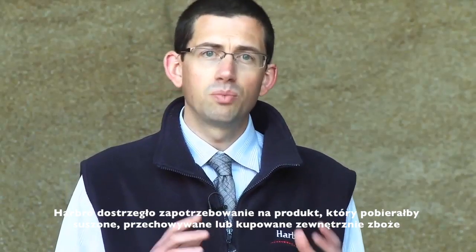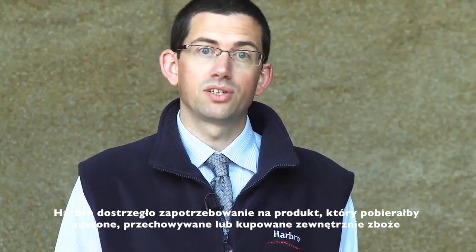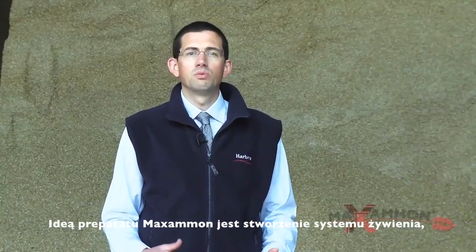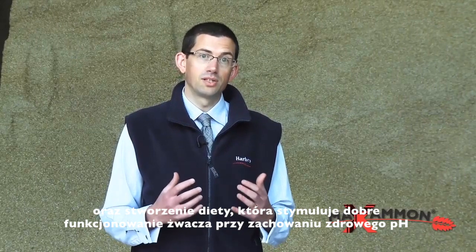Harbro identified a need for a product that would take grain — either harvested, dried, stored or purchased externally — and enhance it to get more from it as a feeding system on farm. The concept of Maximum was established as a feed system that allows high levels of grain to be fed safely, creating a diet that stimulates good rumen function whilst maintaining a sufficient rumen pH.